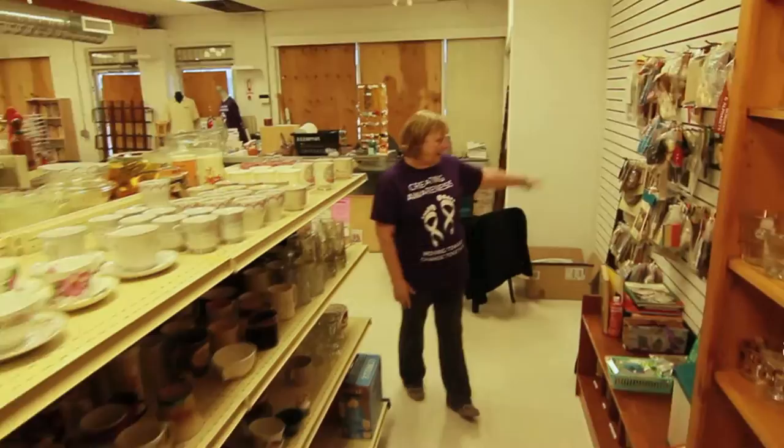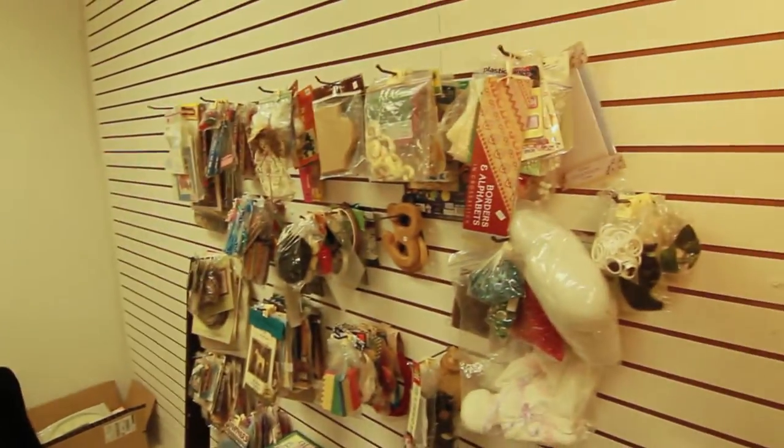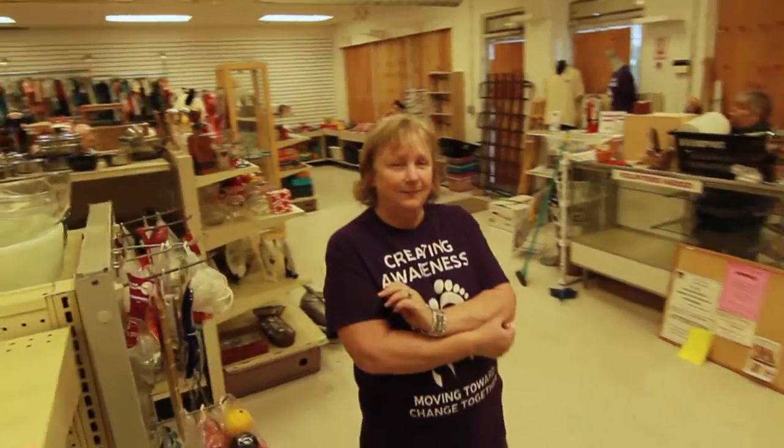And then we have crafts. And then we have the till area, which is a work in progress right now. Thank you!